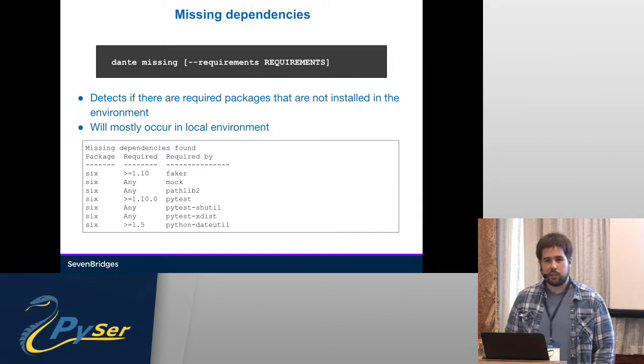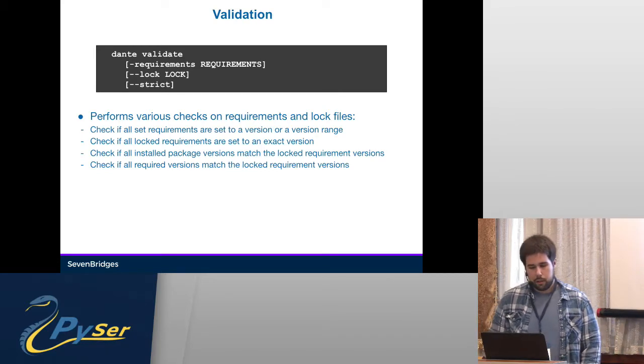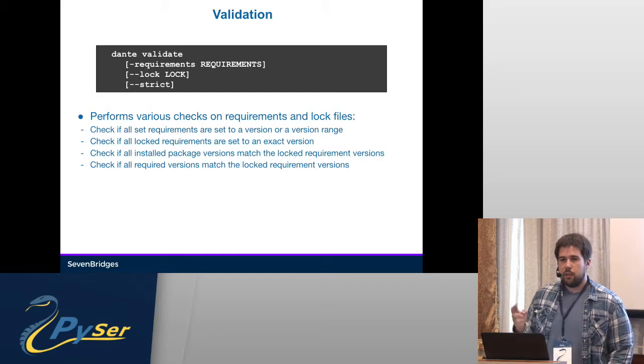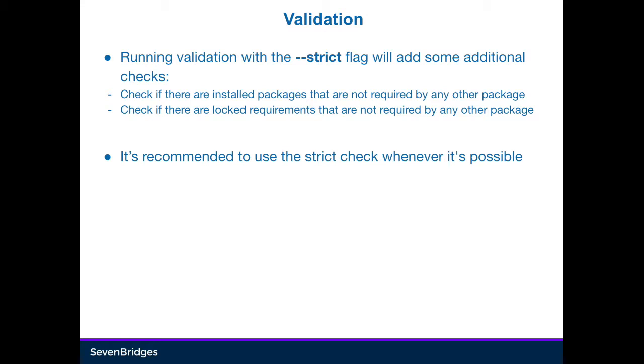Any means the package does not set an exact requirement at all. Validation is a bigger command that does multiple things: it checks if all requirements in the requirements files are set to a version or at least a version range — that is, if they are locked down from the top. A maximum version is defined. It checks if all locked requirements are set to an exact version in the lock file, whether package versions match the locked requirement version, and if all required versions match the locked requirement versions. You can also run it with a strict flag, which will check if there are additional packages in your environment that you're not actually using in a project.